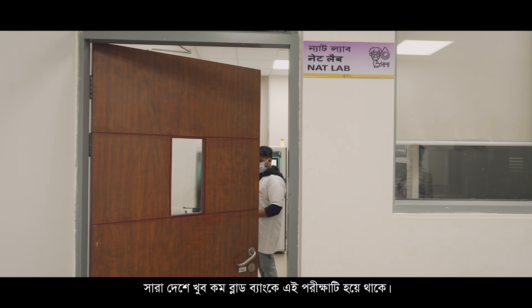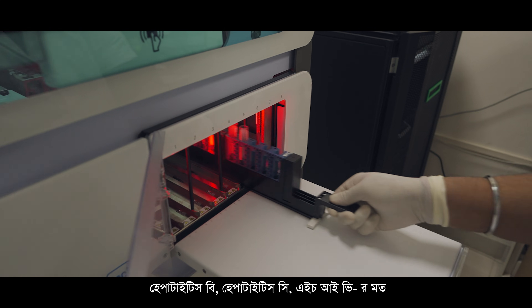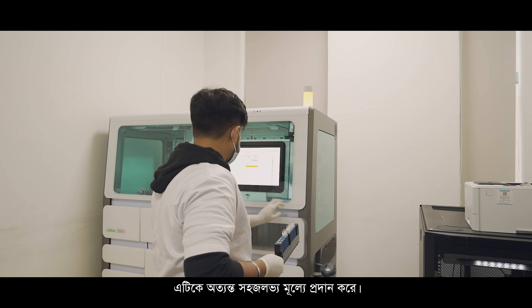Very few blood banks in India perform this test. The NAT test hugely reduces the risk of transmission of HIV, hepatitis B, and hepatitis C. It is a very costly test, but AIIMS Kalyani offers it at a very affordable price for the patients.